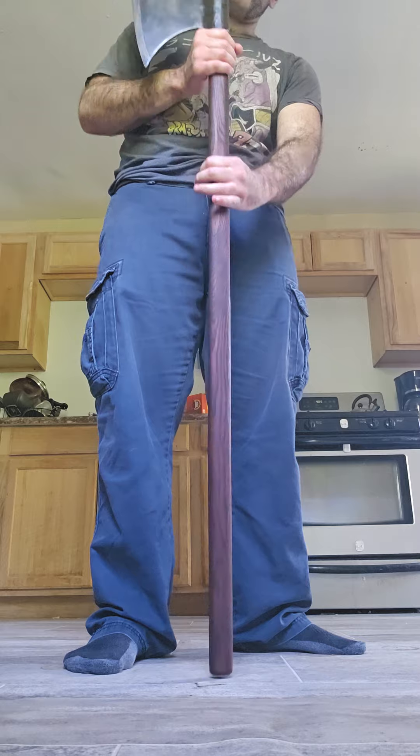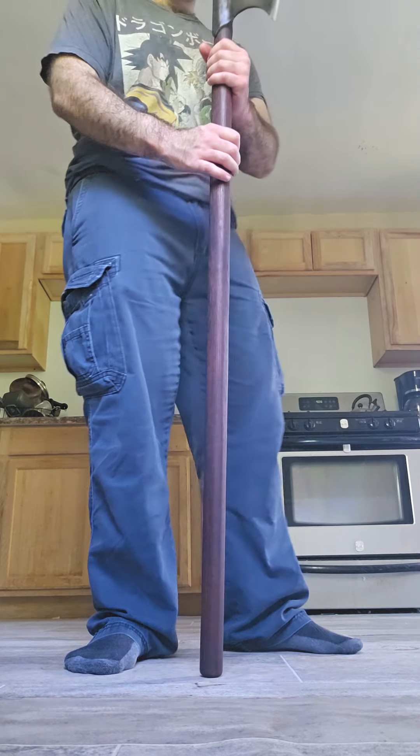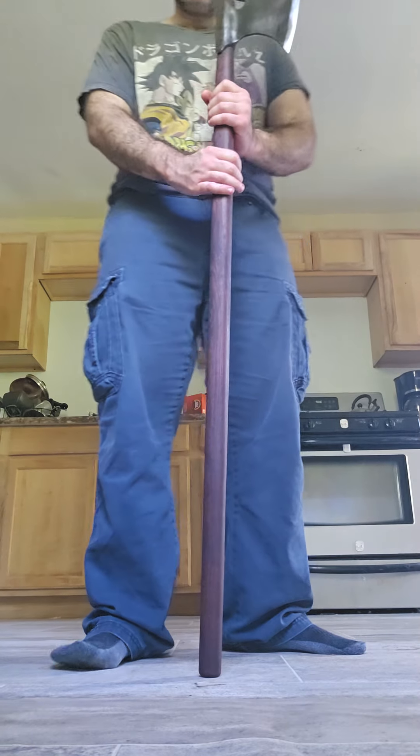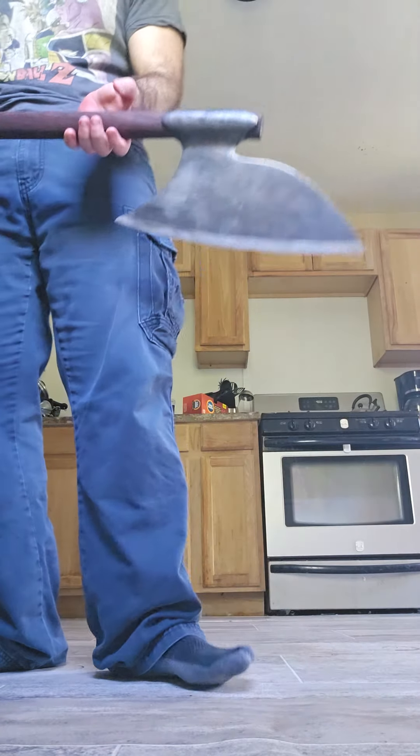Also, theirs takes 16 weeks or so to get. I ordered this two weeks ago and got it yesterday from the Ukraine. I'm going to order some more stuff from him eventually and I will do more videos on that.